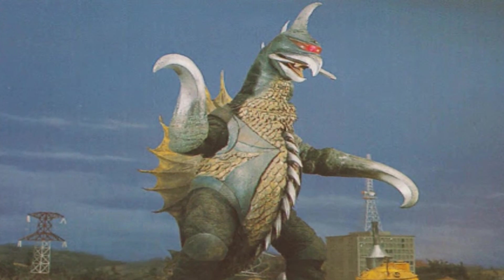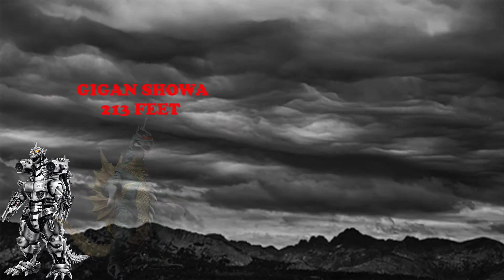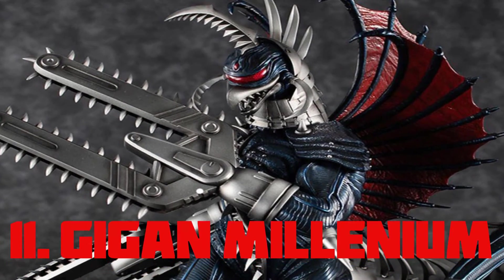Gigan Showa — this cyborg is sometimes considered Godzilla's most brutal and violent opponent and stands at a height of 213 feet.